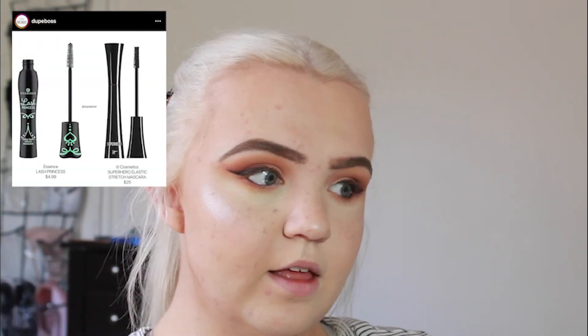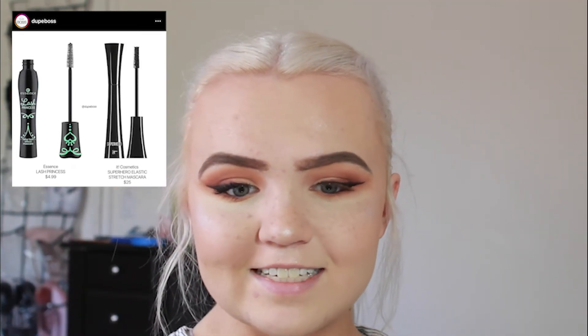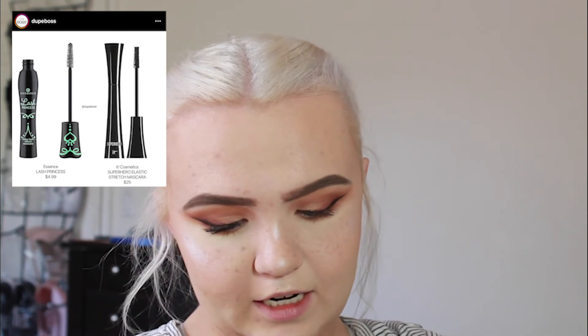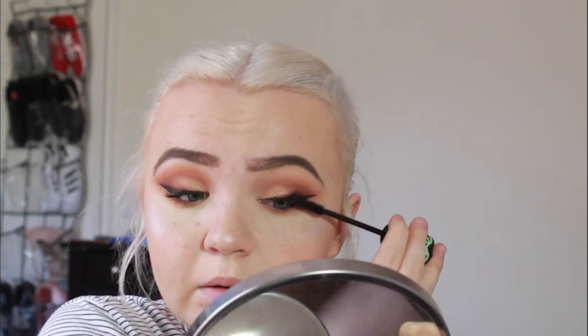For mascara: high-end is the IT Cosmetics Superhero Mascara, full size retailing for $25. Drugstore is the Essence lash princess mascara, retailing for $4.99 and one of my favorite mascaras. The IT Cosmetics one is a little more clumpy — possibly because it's older and dried up a bit. I really like this eyelid look overall. The only issue is the liner — they are not dupes. I'm going to do my lipstick off camera since I don't have a dupe for it.